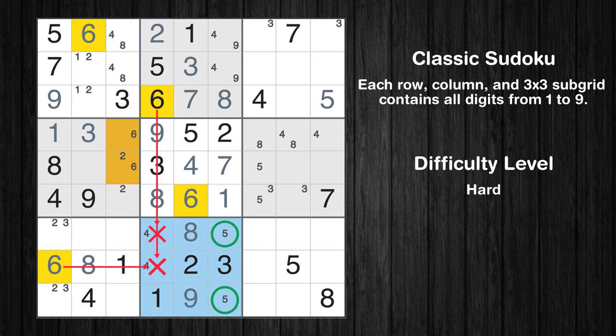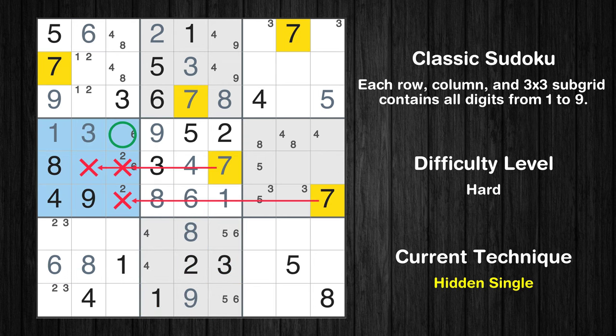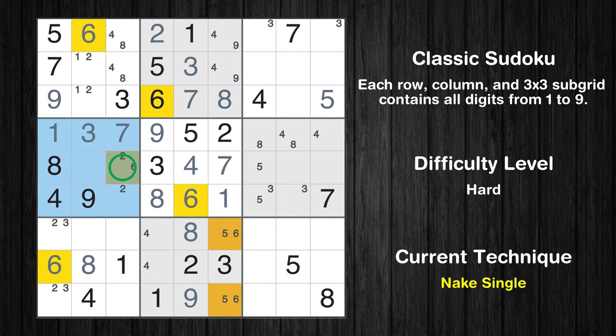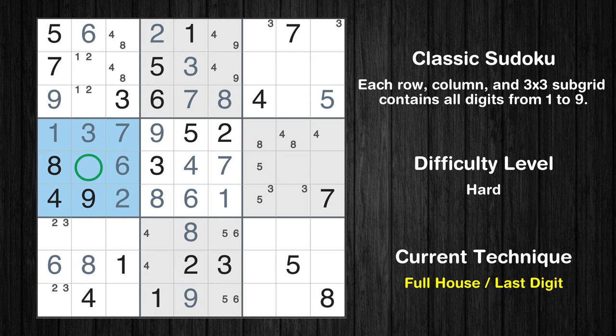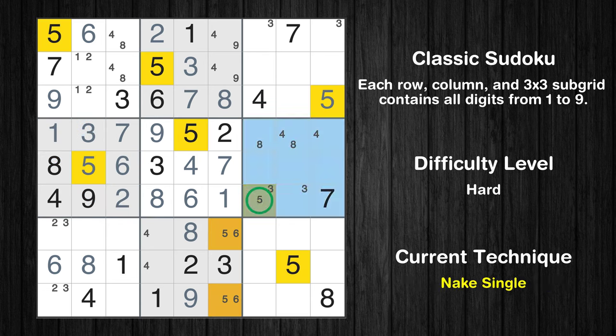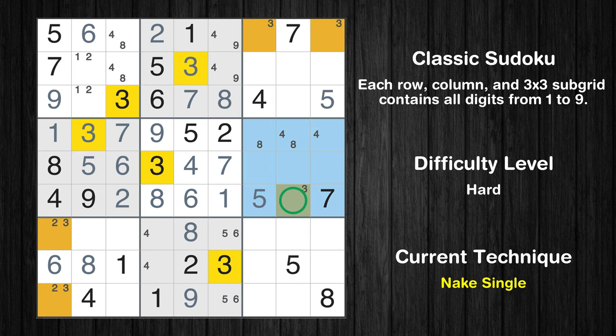Only two positions left in the eighth box where value 6 can be placed. In the fourth block, the number 7 can be directly placed. Only one position left in the fourth box where value 6 can be placed. Only one position left in the fourth box where value 2 can be placed. Only 5 is missing in the fourth box. Only one position left in the sixth box where value 5 can be placed. Only one position left in the sixth box where value 3 can be placed.